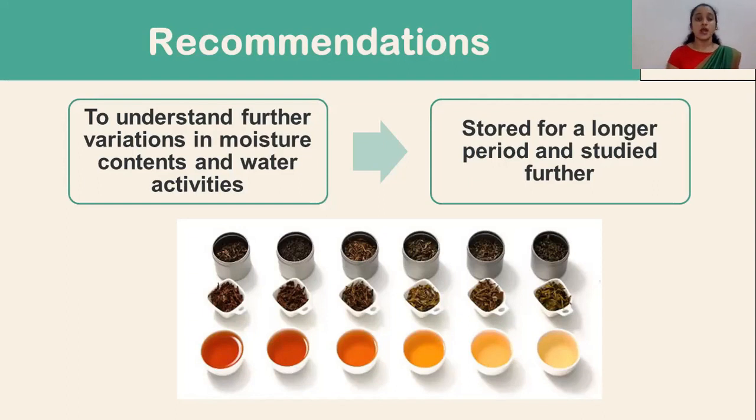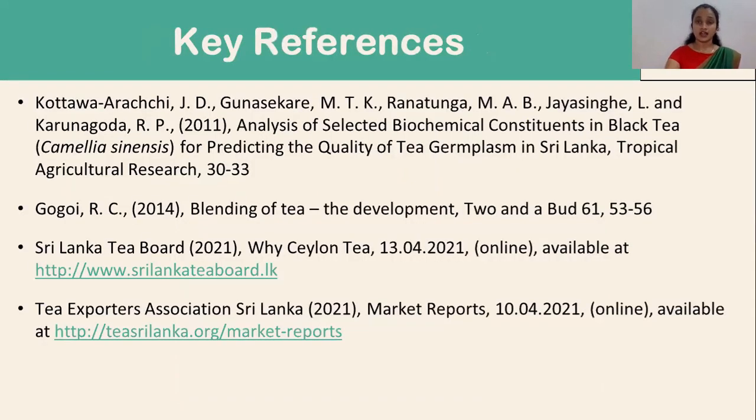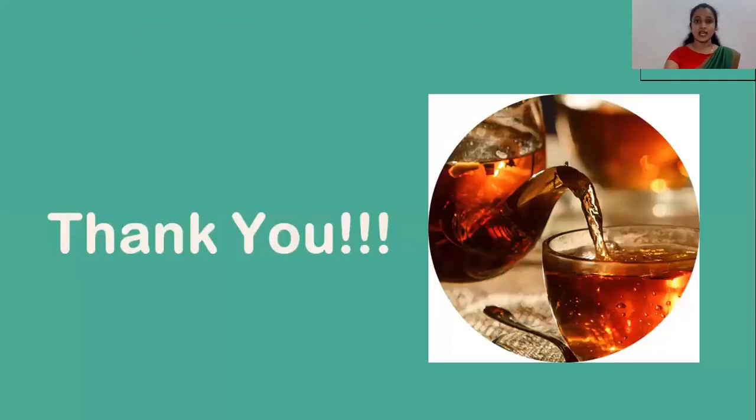Recommendations: to understand further variation in moisture contents and water activities, it would be worthwhile to store these treatment combinations for a longer period and study them further. Those are the key references I used for the preparation of my thesis, and with that I would like to conclude my presentation. Thank you very much.